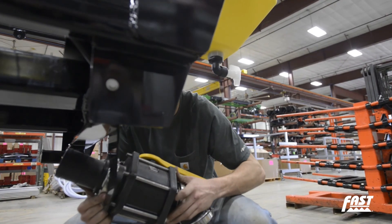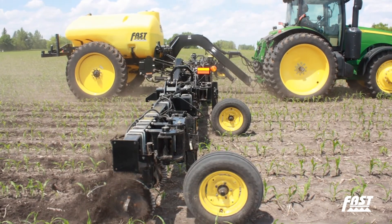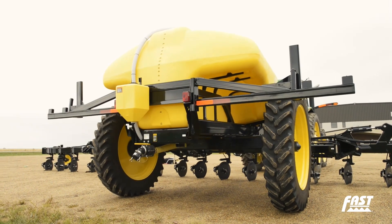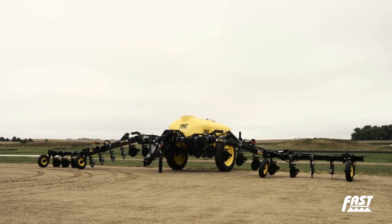We needed a better applicator so we built one. Proven over hundreds of thousands of acres on our farms and farms like ours in any soil and terrain conditions, FAST applicators are engineered to outlast and outperform anything else on the market.